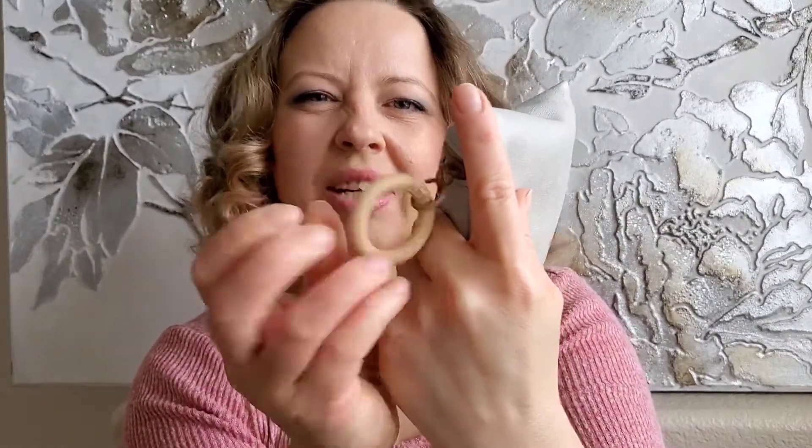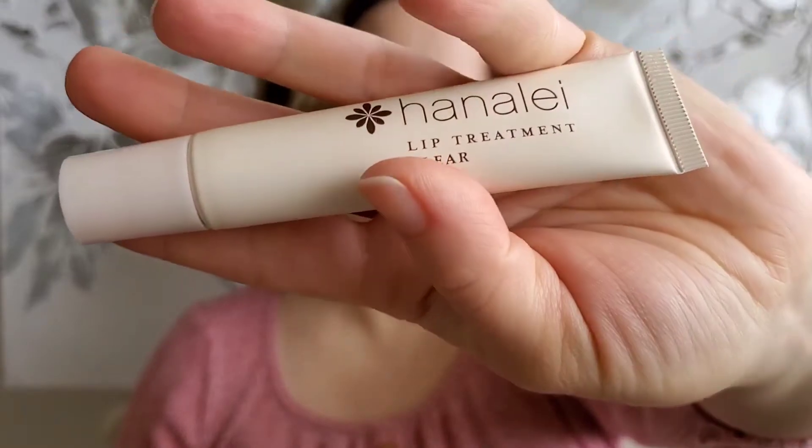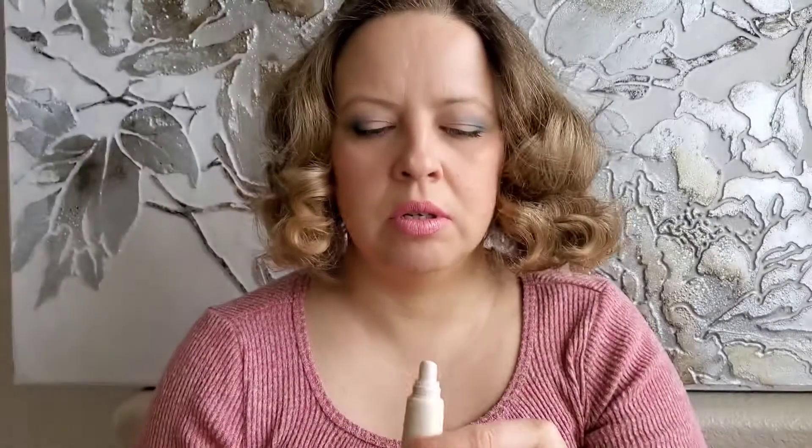Opening it up — this is like a bamboo, wood, or plastic clasp, I don't know, but it looks like wood. First of all, I see a Hanale lip treatment. The treatment is clear — when you open it, it has a good applicator to put on your lips, and this one is clear.